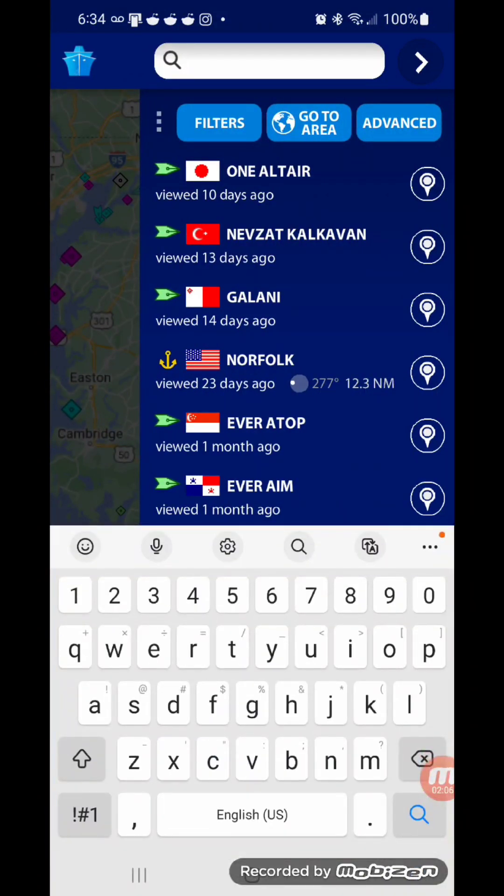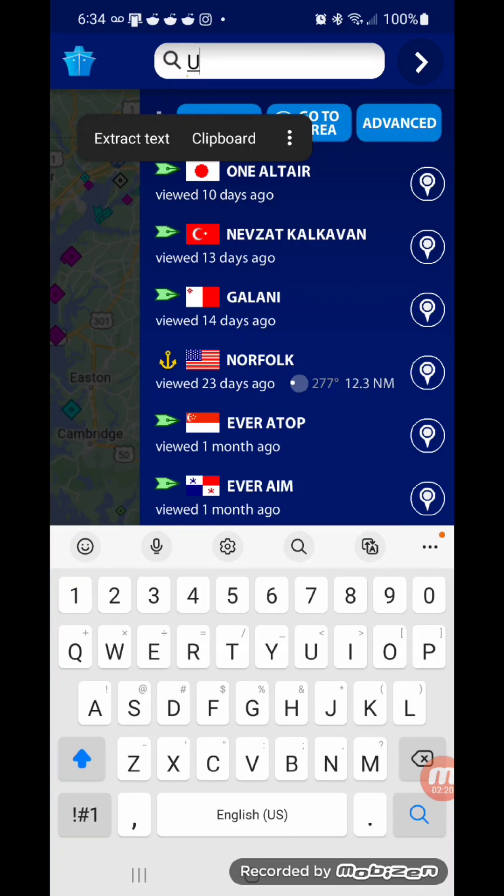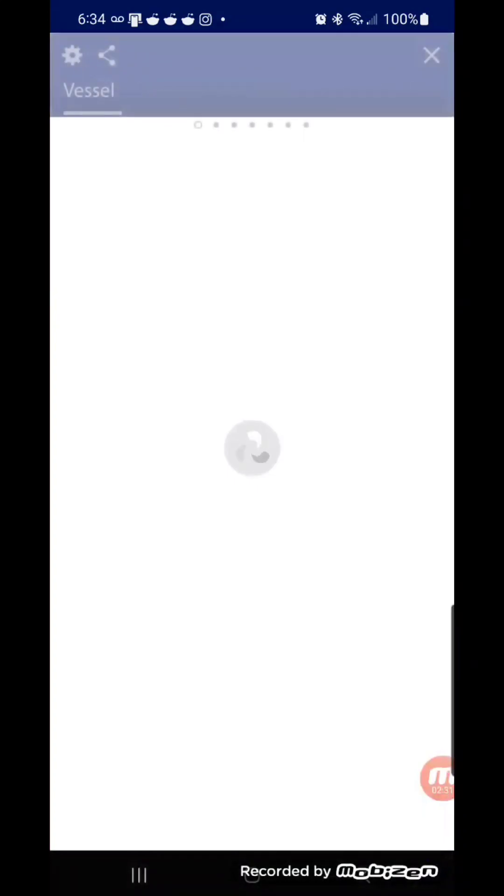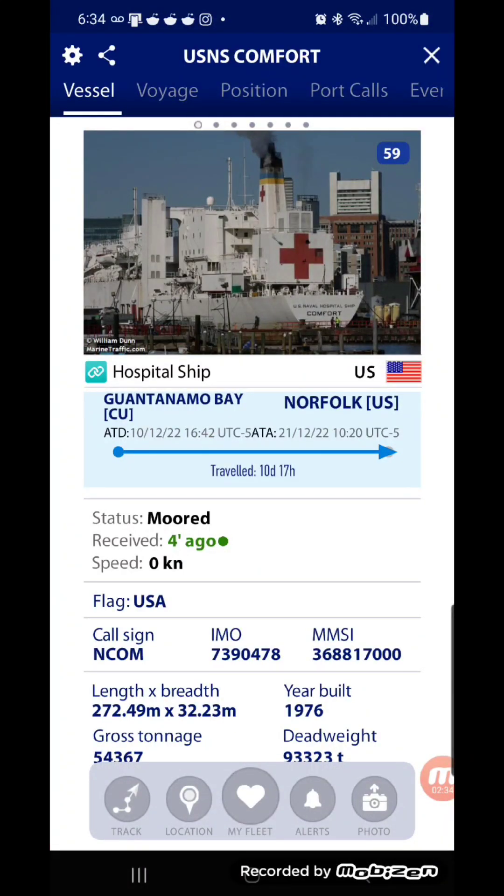So we're going to go up here — these are ships that I tracked in the past, and I'm just going to do a few just to show you how exactly it works. The first one I'm going to track is this military ship, the USNS Comfort. If you don't know, that's like a hospital on the ocean — a naval hospital — that's basically what this ship is.